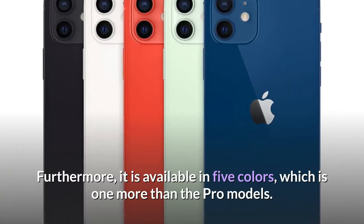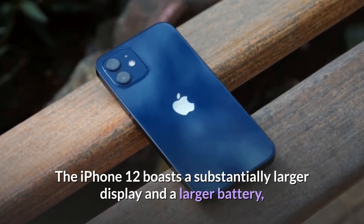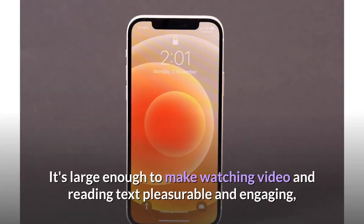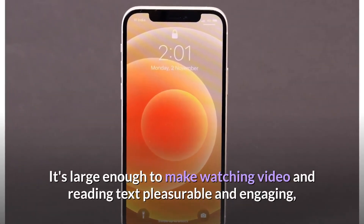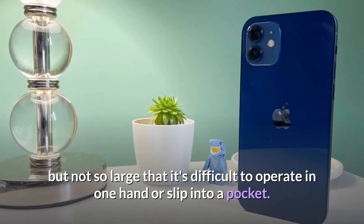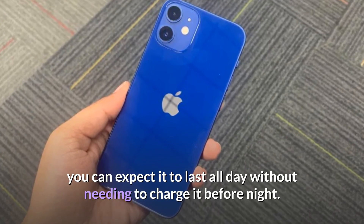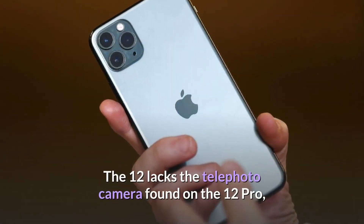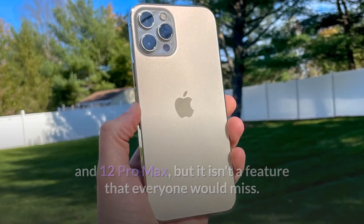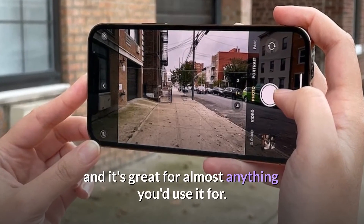Furthermore, it is available in five colors, which is one more than the Pro models. The iPhone 12 boasts a substantially larger display and a larger battery than the iPhone 12 mini, which are two features that many people prefer. It's large enough to make watching video and reading text pleasurable and engaging, but not so large that it's difficult to operate in one hand or slip into a pocket. The phone's battery life is also excellent — you can expect it to last all day without needing to charge it before night.